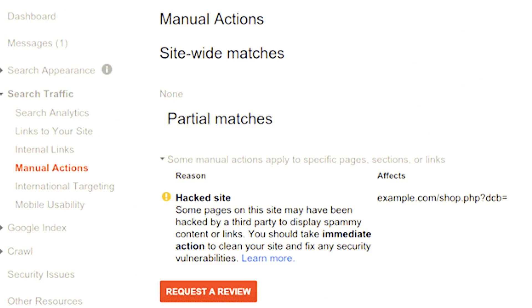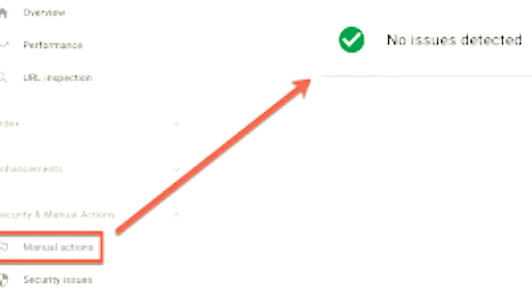How can you check if you've been hit by a manual penalty? You can go into your Search Console dashboard and find the manual actions section. If your site is in good standing, there will be a green sign. But if your website has caught a manual penalty, there will be a red sign.